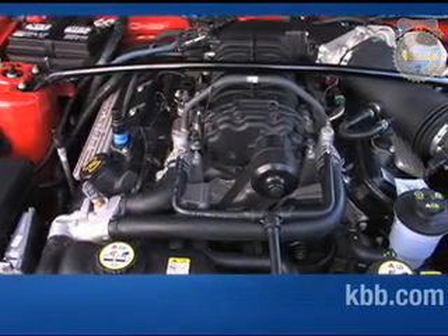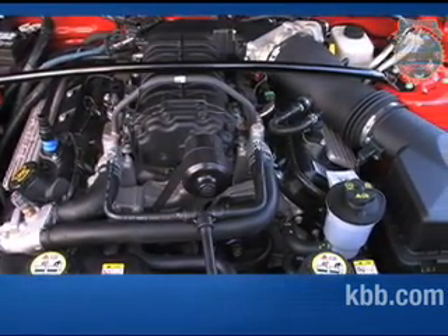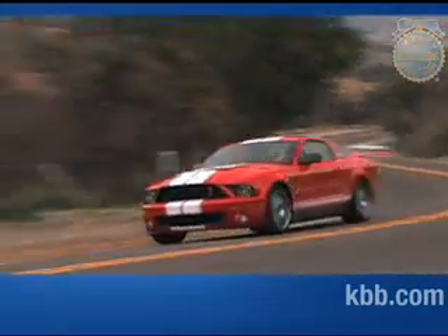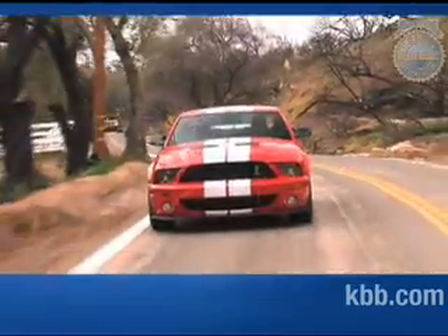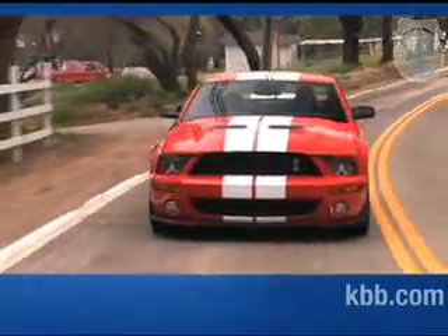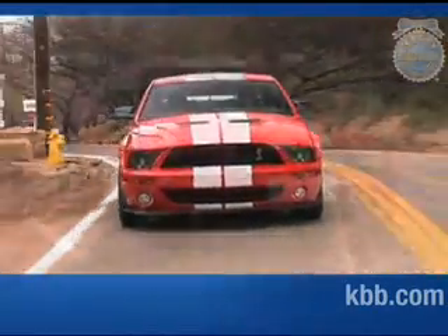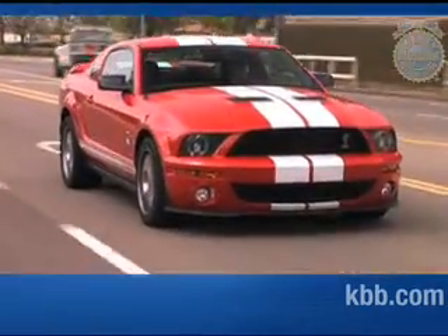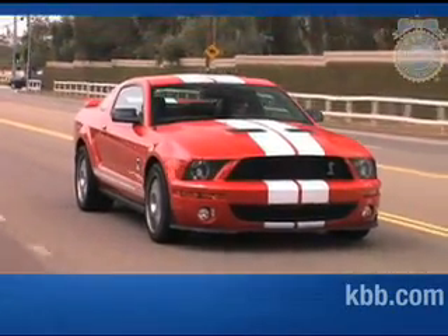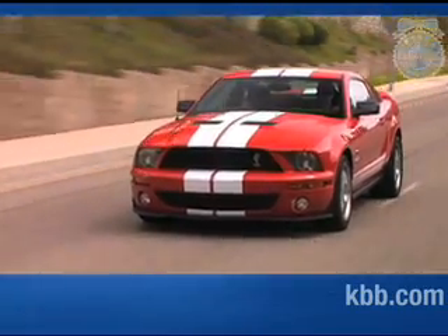Power for the Shelby GT500 comes from a supercharged and intercooled 5.4-liter V8 engine. Its 500 horsepower output is sent via a six-speed manual transmission to the rear wheels. As you might imagine, sending that much power through the rear wheels can result in excess wheel spin, a problem mitigated by the GT500's standard traction control system. Despite producing 200 horsepower more than the Mustang GT, the GT500 delivers only slightly worse fuel economy — city numbers sit in the mid-teens, while the Shelby gets about 20 miles per gallon on the highway.